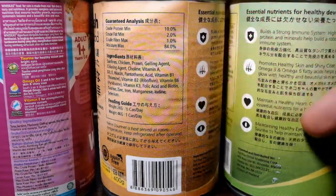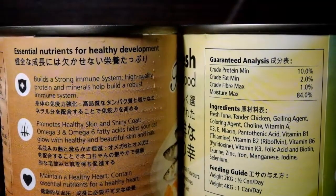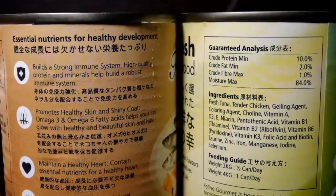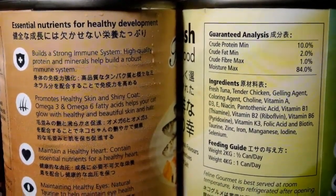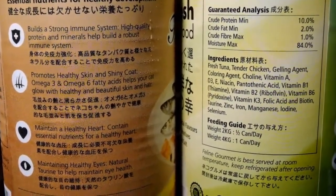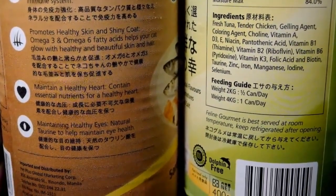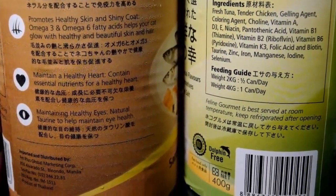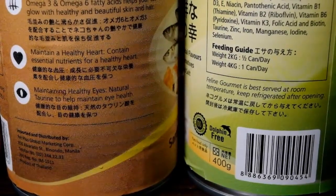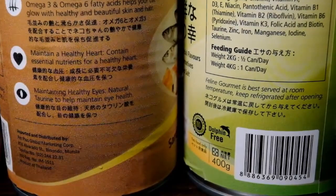Dito naman sa Pet Plus na brand. It says that this product has essential nutrients for healthy development. It builds a strong immune system with high quality protein and minerals. It promotes healthy skin and shiny coat with omega 3 and 6 fatty acids. It contains essential nutrients for a healthy heart. And natural taurine to help maintain eye health.